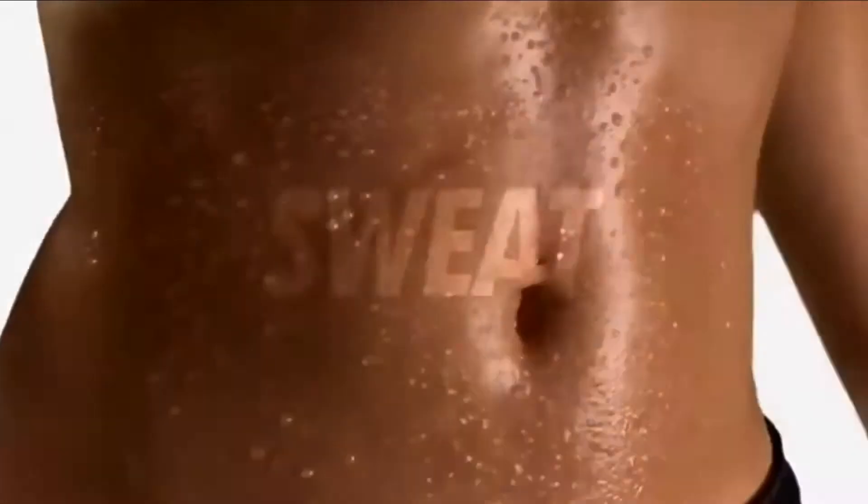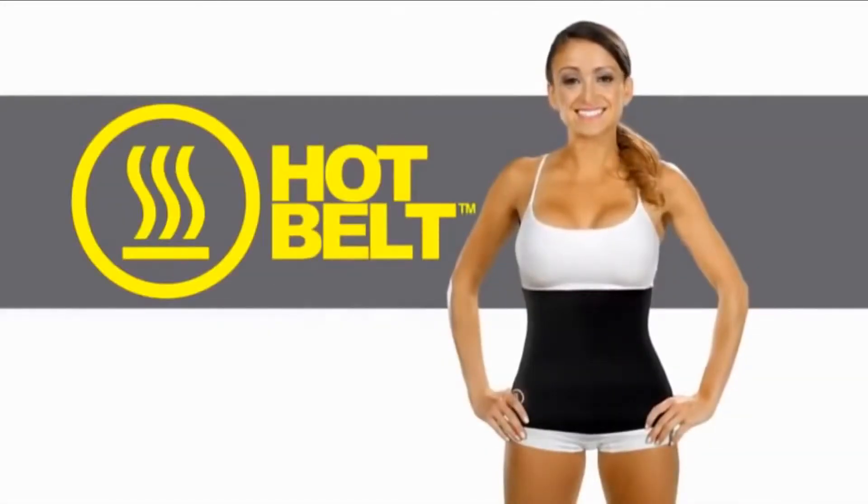What's the secret to losing weight and looking great? Sweat, sweat, sweat. Introducing the Hot Belt from Hot Shapers.